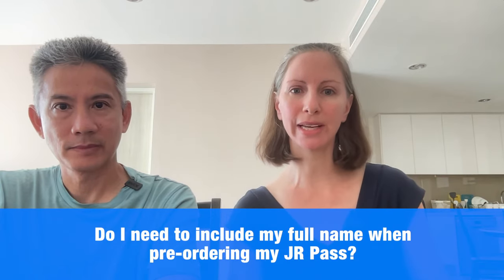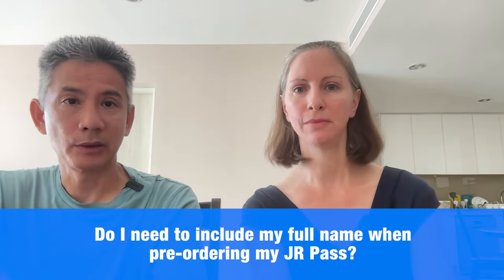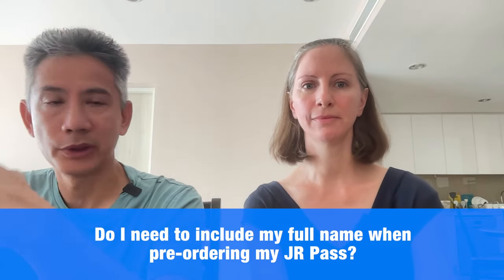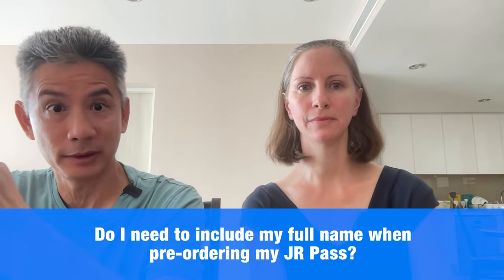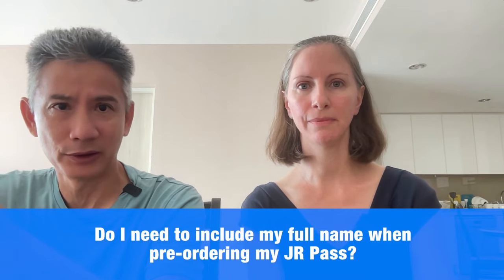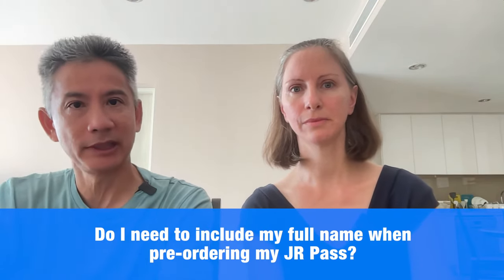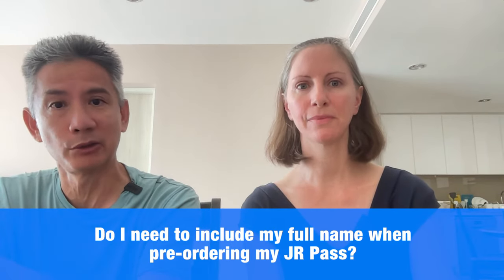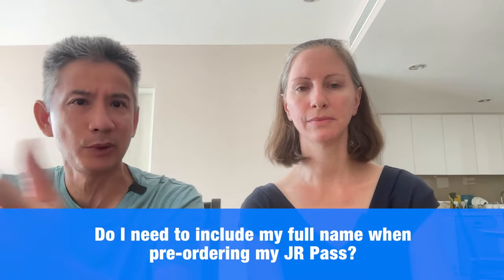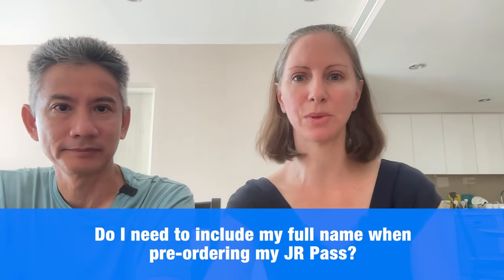Do I need to include my full name when pre-ordering my JR Pass? Yes. When you go in to order, it's going to ask for your first and last name first, but later when filling out the rest of the information, you'll be able to enter middle names. You want to make sure you enter the name exactly as it appears in your passport so they match. Just like when flying internationally, you have to put it the same way, because they will check your passport.